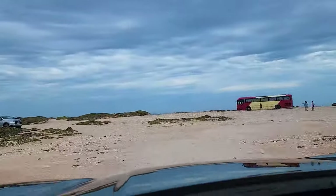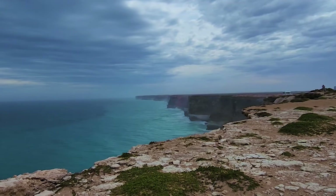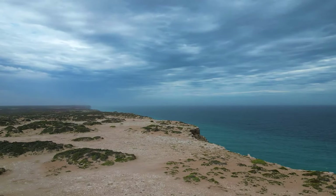The Great Australian Bight was formed when Antarctica separated from Australia about 50 million years ago. The Nullarbor Plain that dominates the Bight's coastline was a sea floor back then.